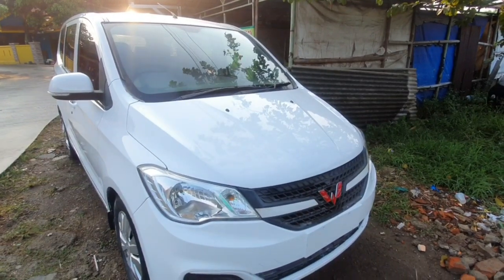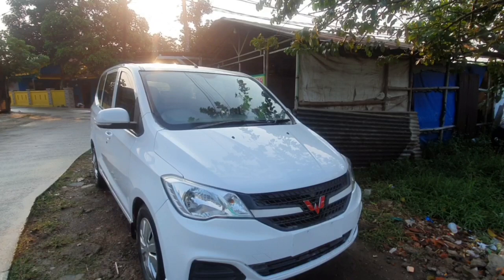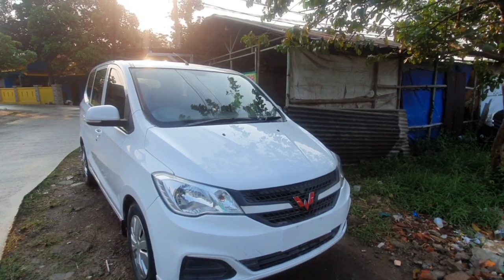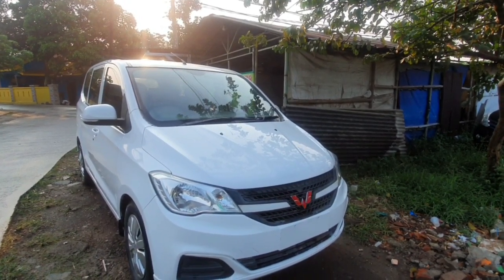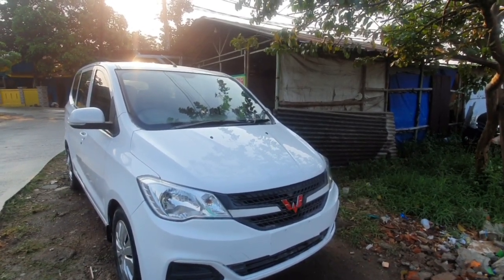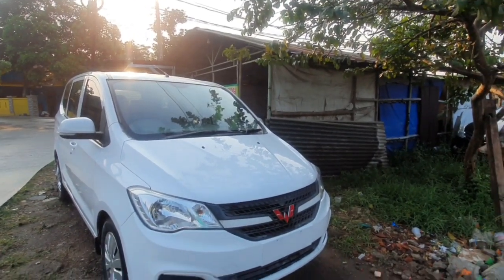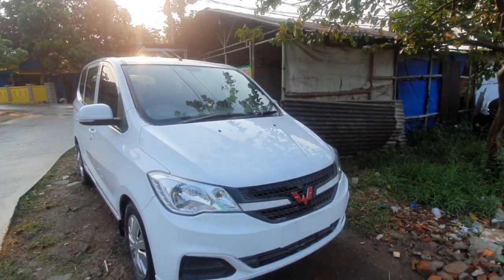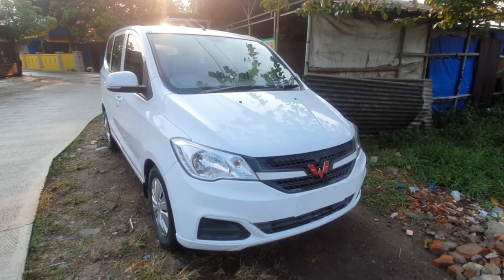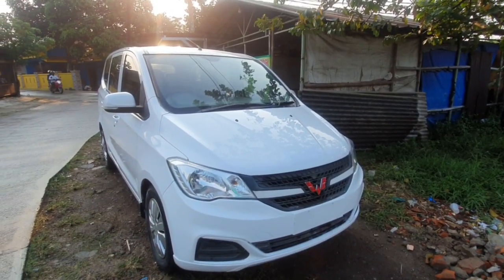Di depan saya ini Wuling Confero tahun 2017, pemakaian 2018, bekas taksi Express yang kemarin sudah saya posting dan saya tawarkan ke teman-teman. Alhamdulillah banyak yang minat dan banyak yang tanya-tanya, tidak masalah, yang penting saya bisa berbagi informasi ke teman-teman semua.